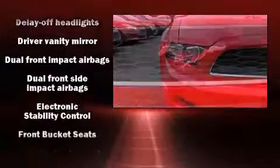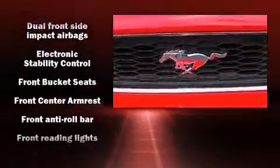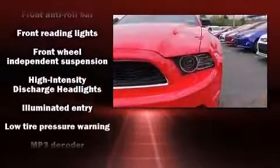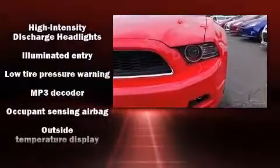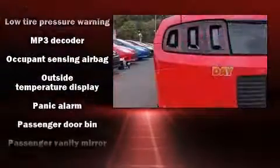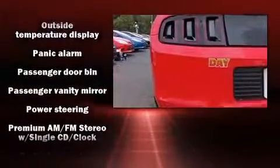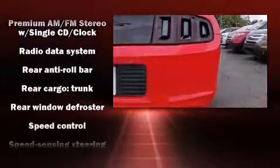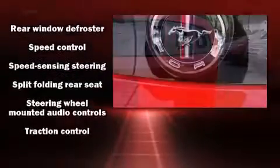Ford also prioritized safety and security by including front and side impact airbags, brake assist, a panic alarm, and four-wheel disc brakes with ABS. For added security, dynamic stability control supplements the drivetrain.